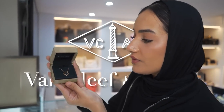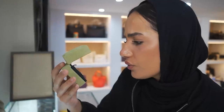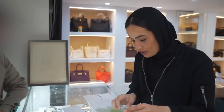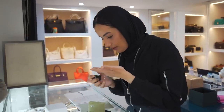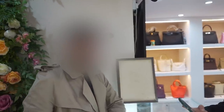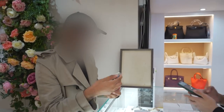This is a Van Cleef & Arpels vintage Alhambra necklace pendant — this is the black mother of pearl, it's so pretty, and it's on rose gold. Let's see if we can get a deal done. I'm just going to cross-reference the serial number. The offer was £1,360 if it came as a full set with the receipt. Let me just see the message to double-check — yes, that's fine. The deal has already been done, I don't have to do any negotiation.